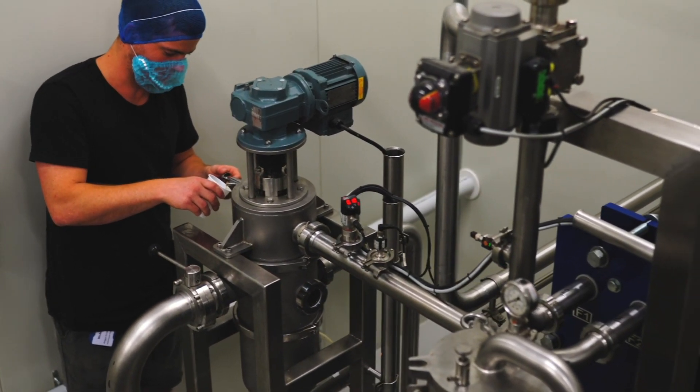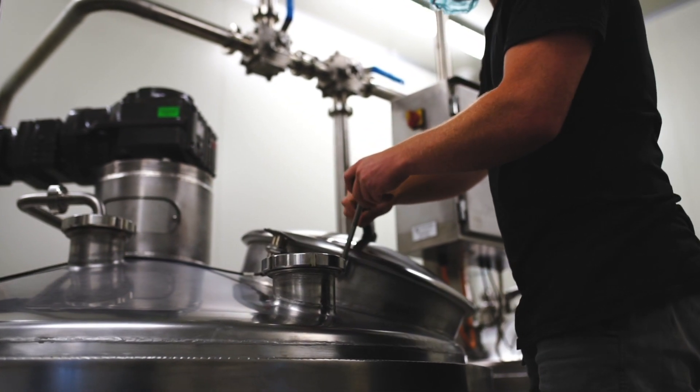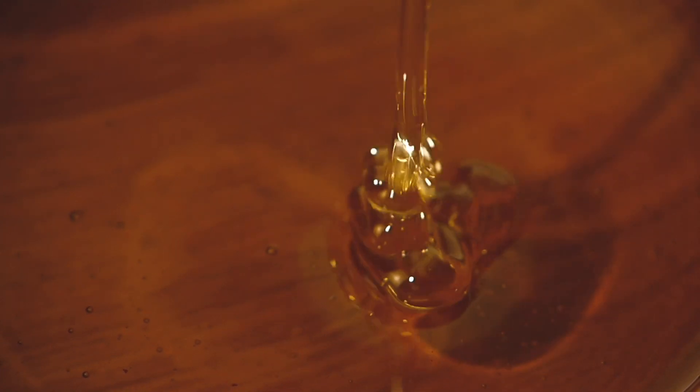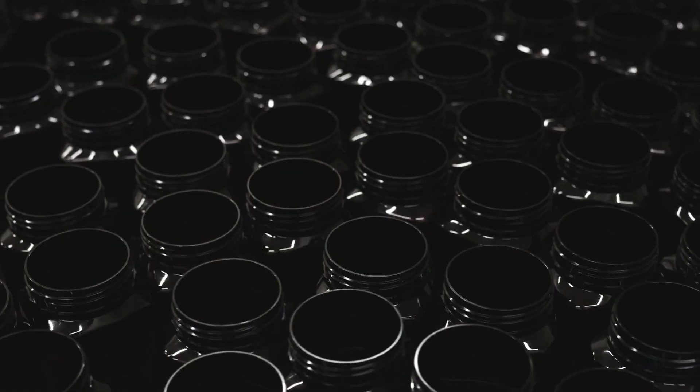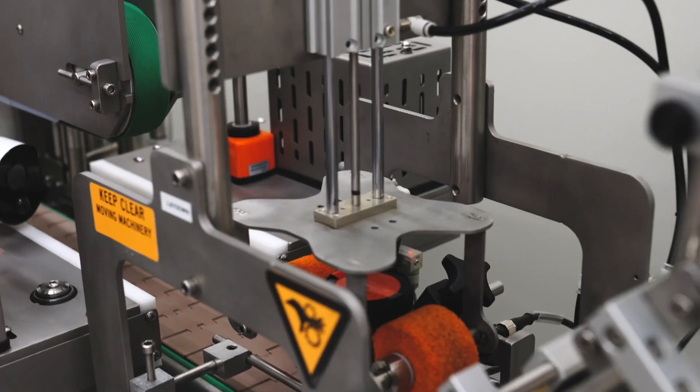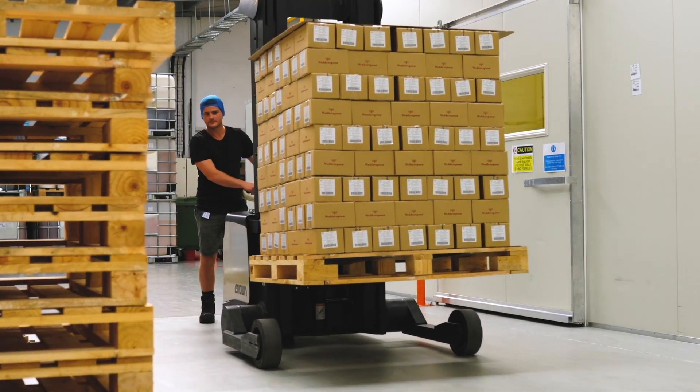From there we pump it into our big tanks and we cream it, so that it creates tiny crystals and then it makes a smooth honey that will stay that way for a long time — so it's got a really long shelf life. We pump it into jars and label it and pack it into pallets, and then we ship it over to the States.